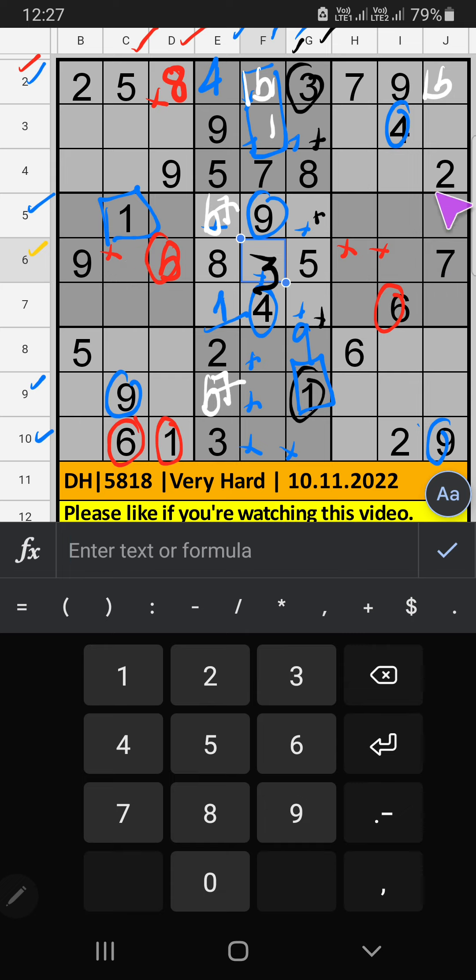6th row has 3 numbers remaining: 2, 4, and 1. Column I has 2 and 4, so 2 and 4 can't come in these cells — they will come in the other 2 cells. We will confirm later. Then in the 6th row only 1 number is remaining: 1. 1 is confirmed here.